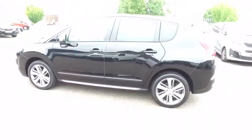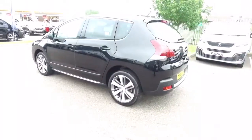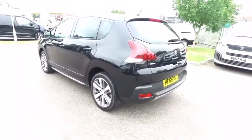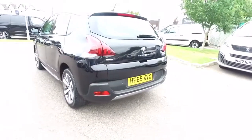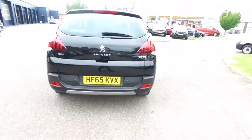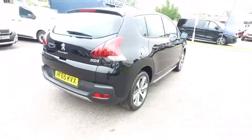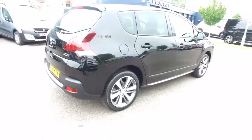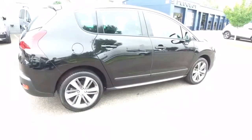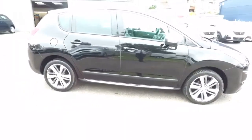The Allure was the top of the range version of the 3008 crossover, so it had some lovely features: alloy wheels, dark rear windows, reverse camera, front and rear park sensors, USB and iPod socket, Bluetooth streaming and Bluetooth with a CD player as well, front fog lamps, and folding door mirrors, to name but a few.